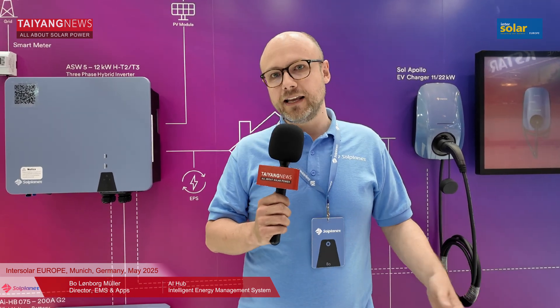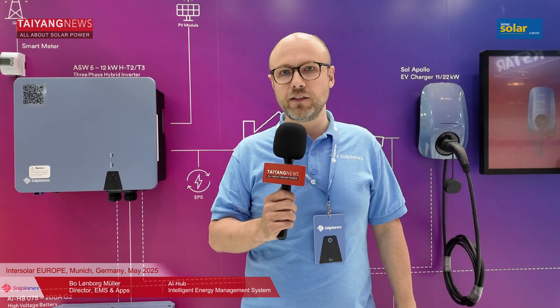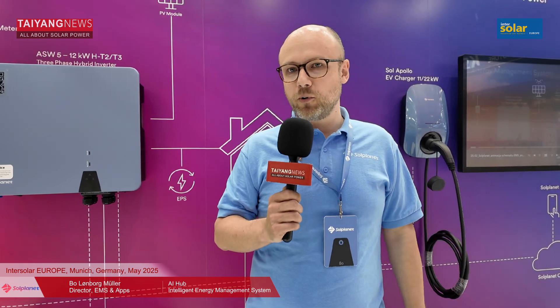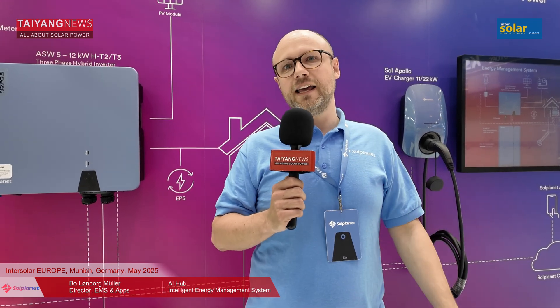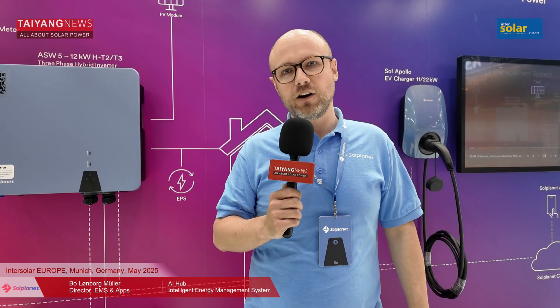Soul Planet is a brand that has been in the market for quite a few years. We're actually the sixth largest manufacturer in the world. Last year we did more than 24 gigawatts of inverter and battery products, shipping more than 1.5 million devices. We have quite a significant volume, delivering across the world — covering Europe, mainland China, South America, and many other regions.